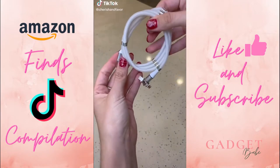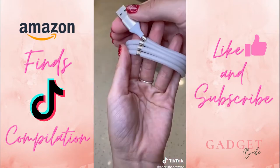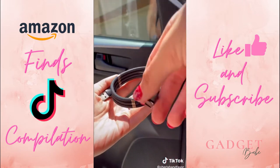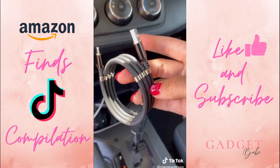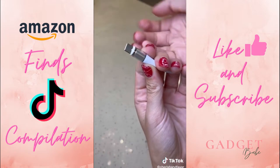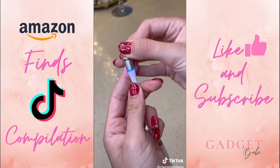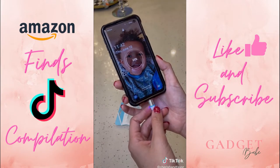TikTok showed me this thing on my FYP a couple of times, so naturally I had to buy it. It's a charging cable with little magnetic pieces that keep everything nice and neat. The actually crazy part about this is that the tip is magnetic as well, and it comes with interchangeable pieces so you can use it for an iPhone or an Android. Not gonna lie, I really liked this one.